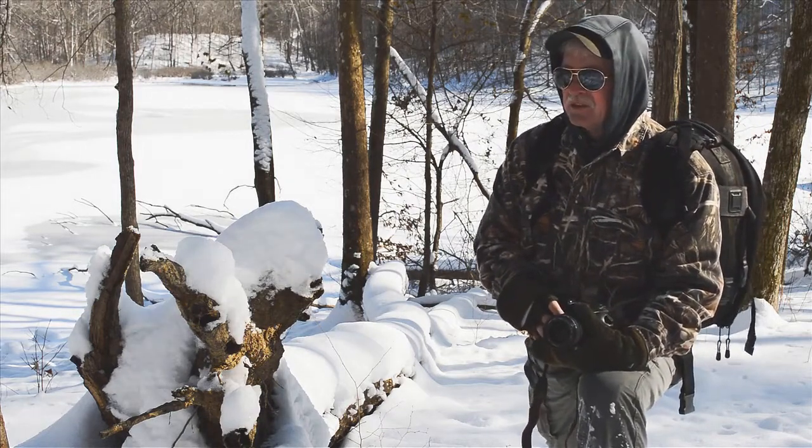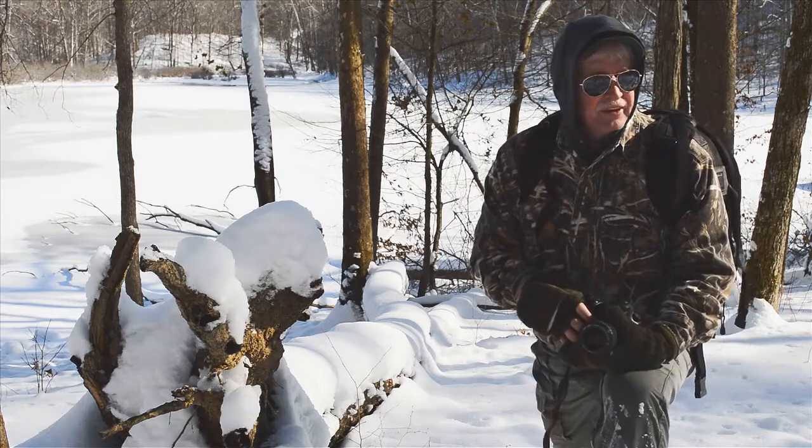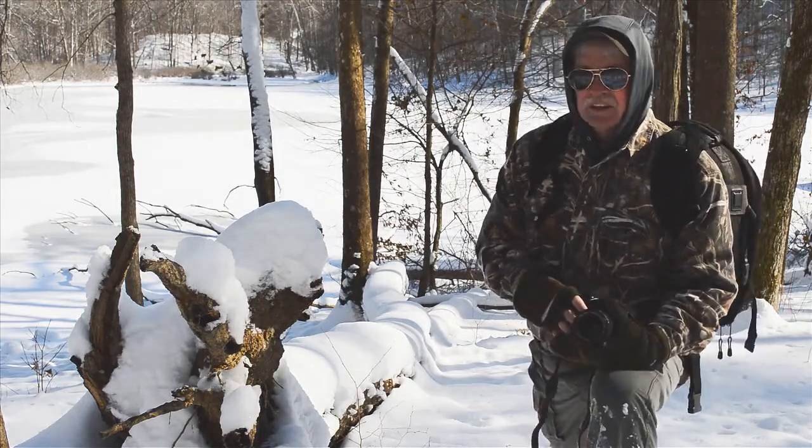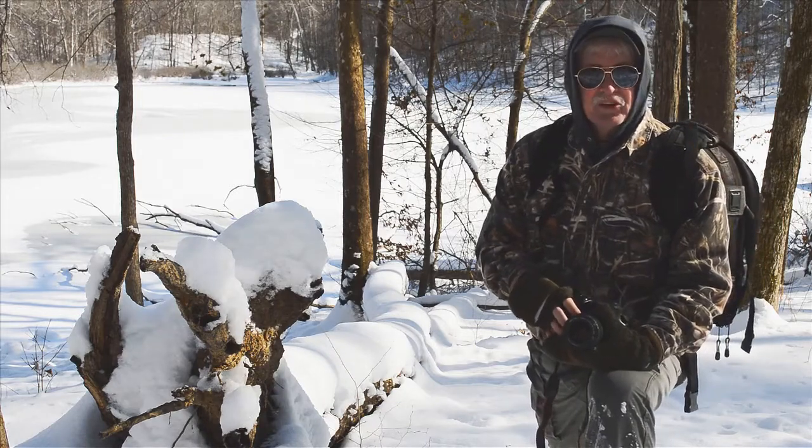It's important that you use your correct exposure values, your compensation values, so that you can get the nice white snow without it turning gray on you.